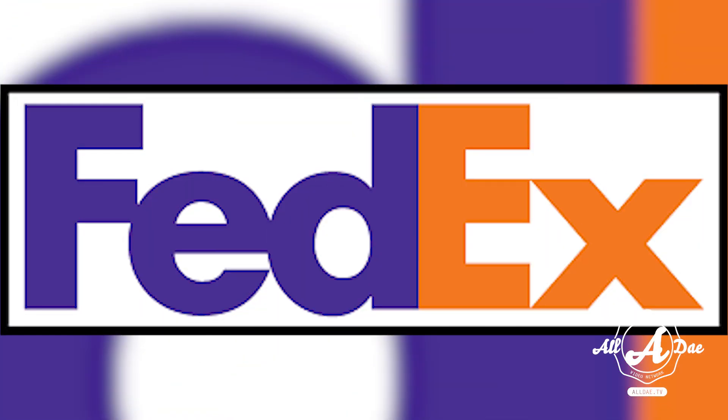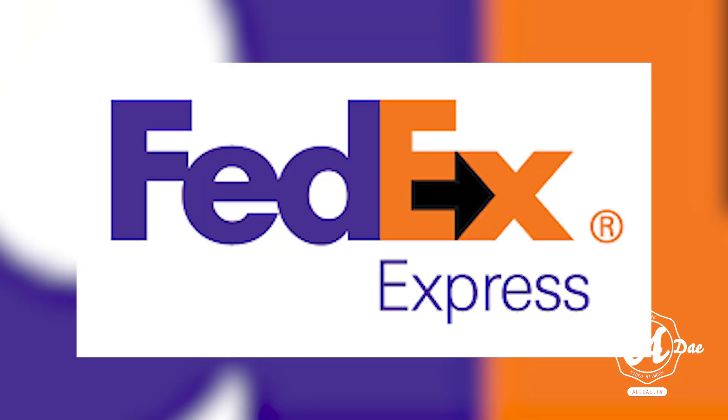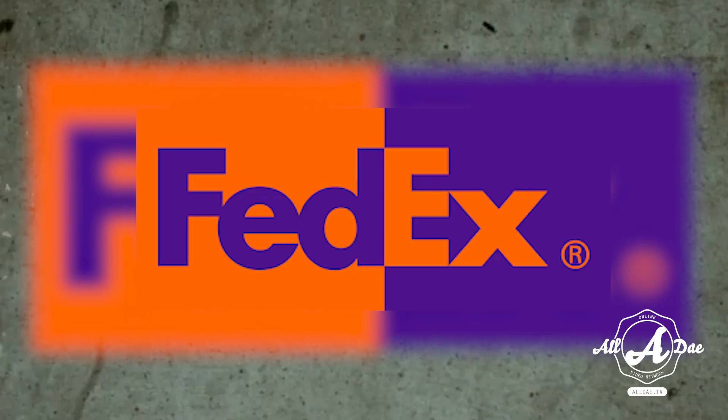Coming up next is FedEx. The shipping company's logo seems like a simple one with only its name. However, if you take a second look at the space between the E and the X, you will notice there's an arrow. It is so perfectly placed there that it's said to represent speed and precision.